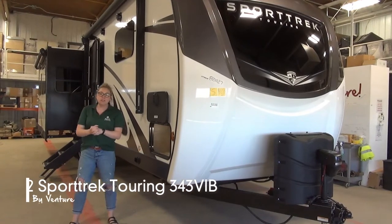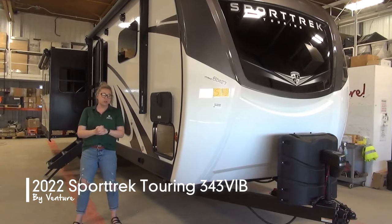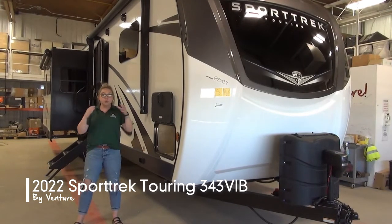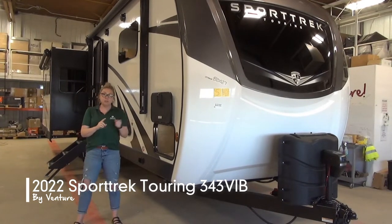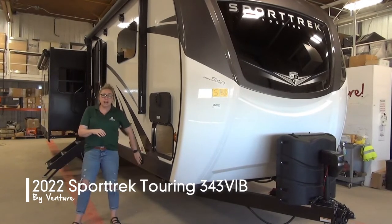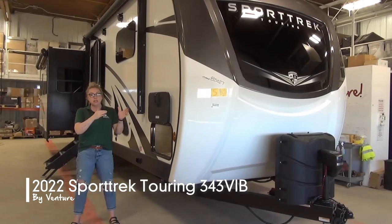Hi folks, Tamara here with Miner's Leisure World. Today I'm going to walk you through the brand new 2022 Sport Trek Touring Edition 343 VIB. With the Touring Edition you get a few extra additional perks — you get a bedroom slide, you get solid surface countertops, you get power jacks. We're going to talk a little bit more about that when I get inside, but I'm going to start you on the outside here.